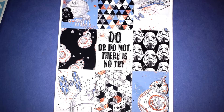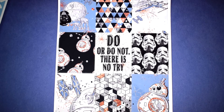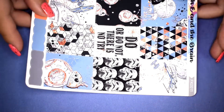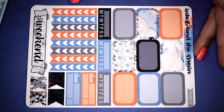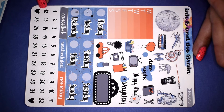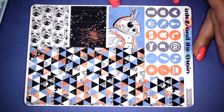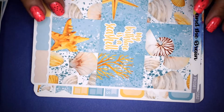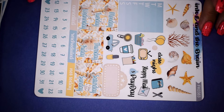This next kit is actually one that drew me into this shop in the first place — it's called Full Force and it's a Star Wars themed weekly kit. I love the color theme of this spread; it's really cool. You get half boxes, checklist, weekend banner, deco, date covers, date dots, and bottom washi. I love these washi strips — you can actually use them as full boxes. The next kit is Seashells: full boxes, half boxes, checklist, weekend banner, deco, date covers, date dots, icons, and bottom washi.